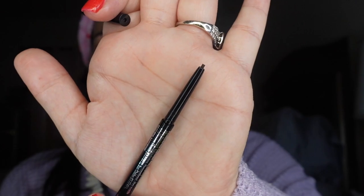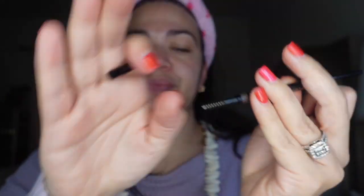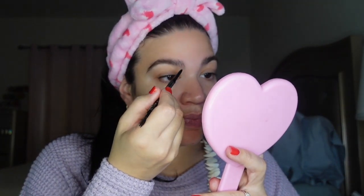On one side you have a regular, really really thin pencil, and on the other side you have a spoolie. I kind of like to comb them a little bit first. You guys already know I don't really do anything crazy to my brows. I did comb them with the spoolie, so let's see how this goes.